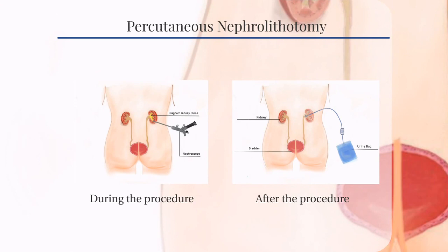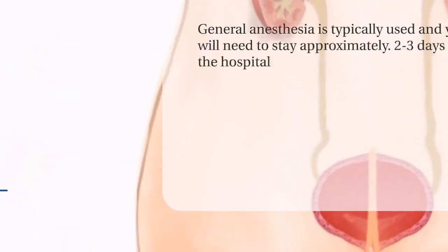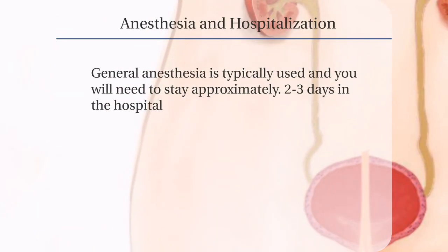Here we have two diagrams showing what it will look like during the procedure and after the procedure. General anesthesia is usually used and typically you will need to stay about 2 to 3 days in the hospital.